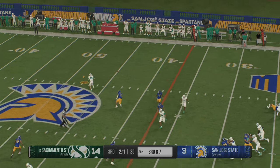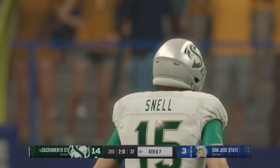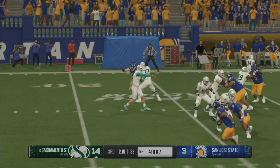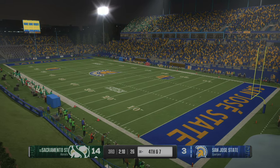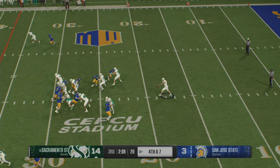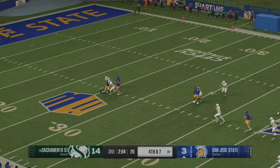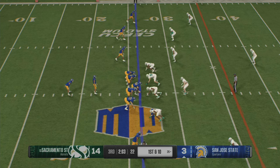Now this offense facing a third and long from their own 30. From the gun, wants to pass — had it right in his hands in the middle of the field, and it trickled to the ground. It will be fourth down. The punt team makes its way onto the field — this will be the second time they've had to kick it away. Really good job by the coverage team to make the stop.